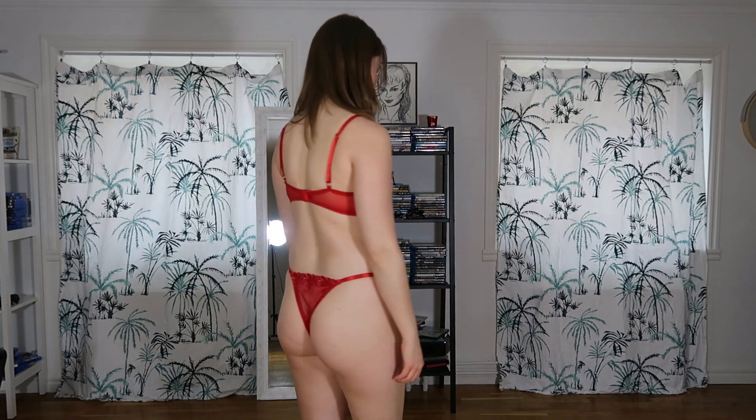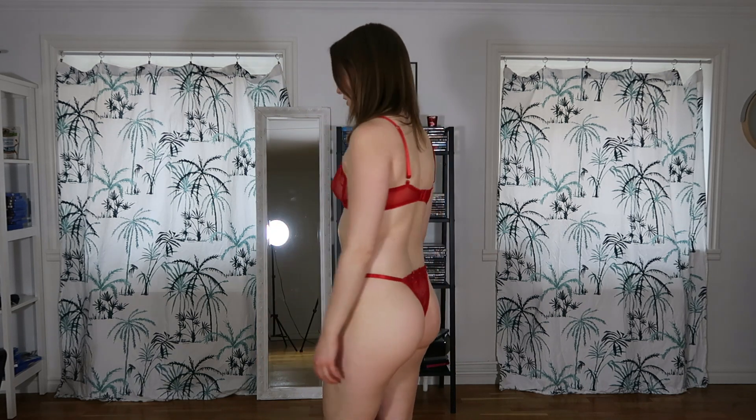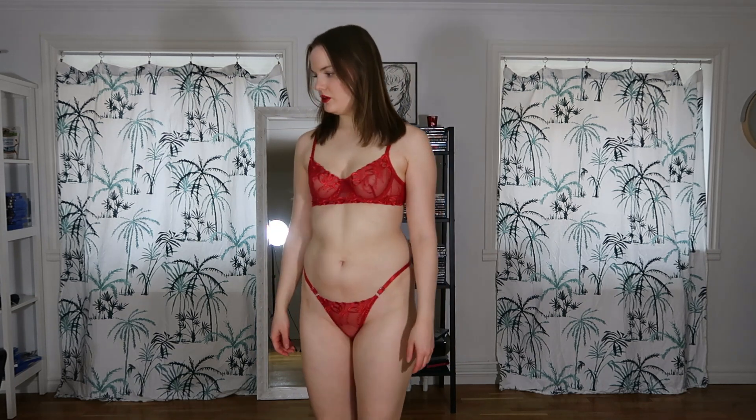Hello, my name is Emma and today I will be trying on some more lingerie sets. In this video I will try on red lingerie sets. Most of the lingerie sets I'll be trying on are from Shein and I paid around $10 each for them.